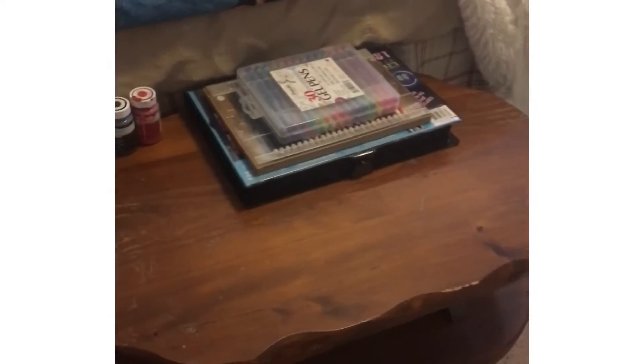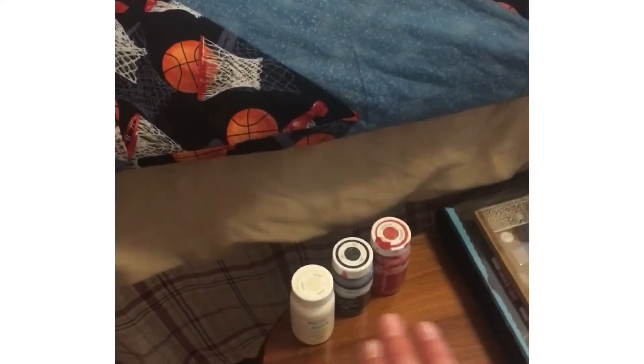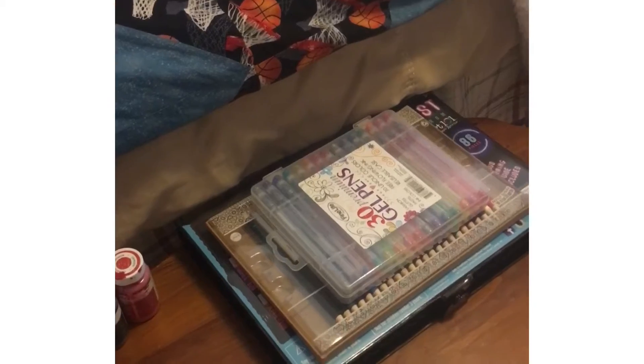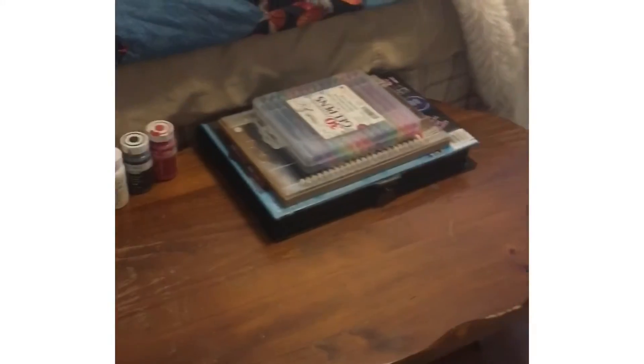Okay guys, so first, my bed's right here, but this is like my art station — it's where I like to store a lot of my art. Right here I have some paints, gel pens, colored pencils, and a little art kit. I'm still trying to get more stuff, but down there I just have paint brushes, pencils, and markers. So yeah, there is my art station.